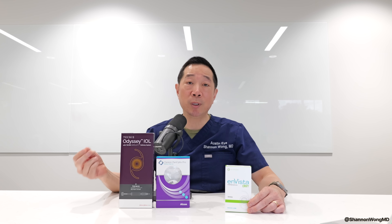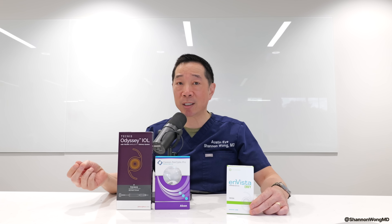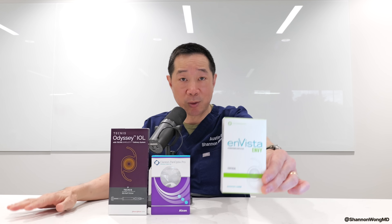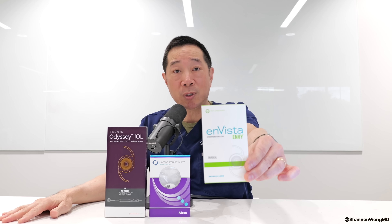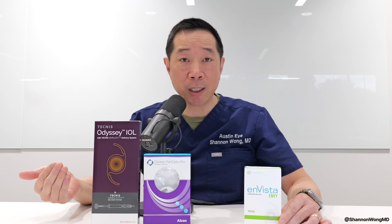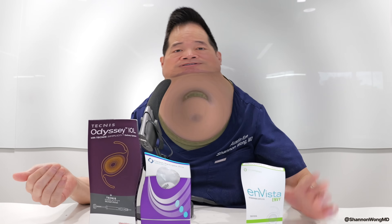In conclusion, if you want the lens implant with the highest satisfaction rate and the lowest dissatisfaction rate, it's the Envy Multifocal Lens. I hope this video was helpful — thank you for watching, and I'll see you on the next one.